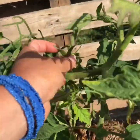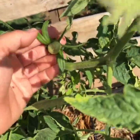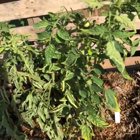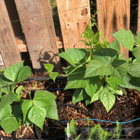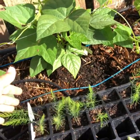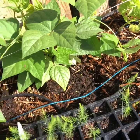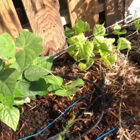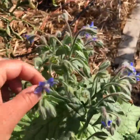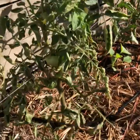Here we have my first Amish paste tomato growing — these are supposed to be really big meaty tomatoes. I've got some more rattlesnake beans. These are the asparagus I started from seed that I'm going to plant over in that first year bed. These are marigolds and borage — both really good companion plants for the tomato.